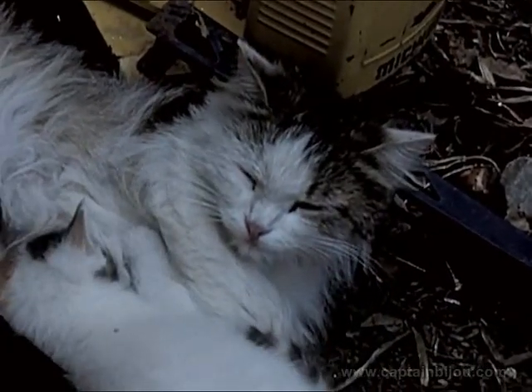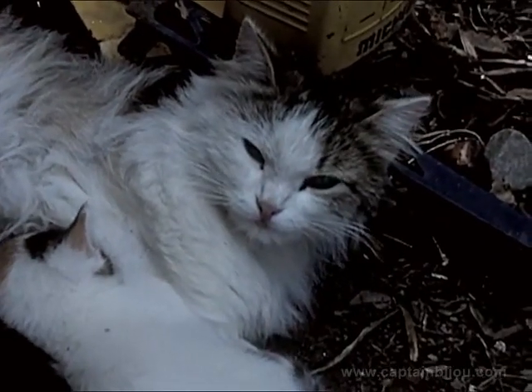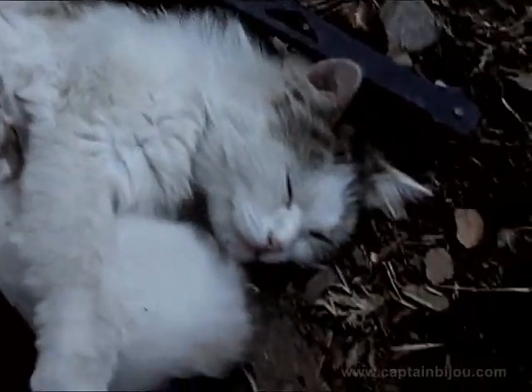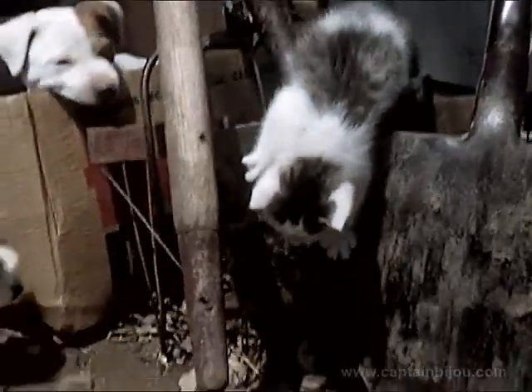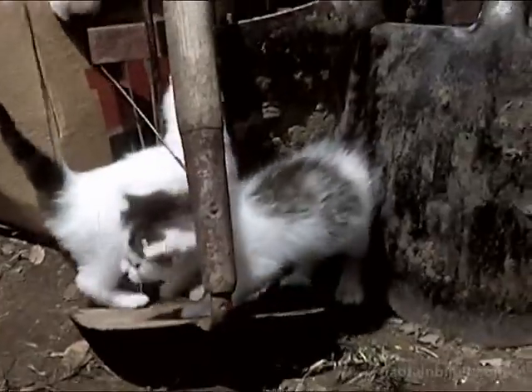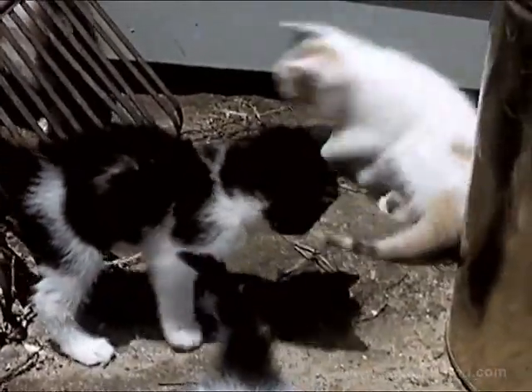Muffy is tired too, and takes a nap with her kittens. Soon the kittens are rested and ready to play again. Their motions are quick and graceful. You wouldn't think an old rake and spade could be so entertaining.